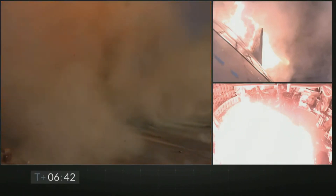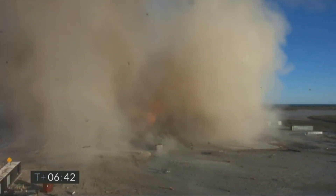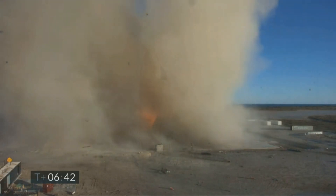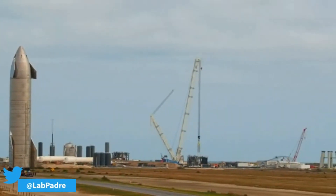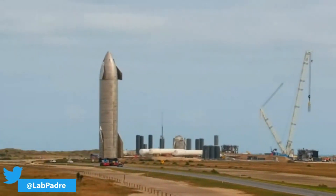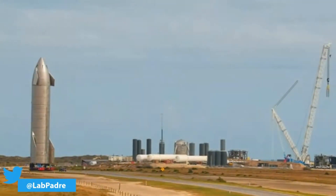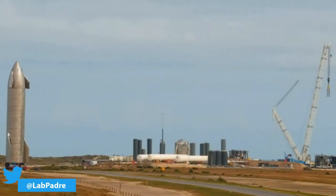So with this test, it was clear that there needs to be some sort of hardware or software changes in the Starship to avoid the pressure drop inside the header tank. However, SpaceX still continued its rapid development and SN8's successor, Starship SN9, was rolled out to the launch pad in just a matter of two weeks. This meant that SpaceX should have found some sort of solution for this problem.